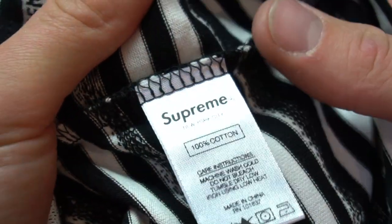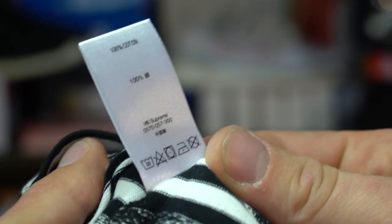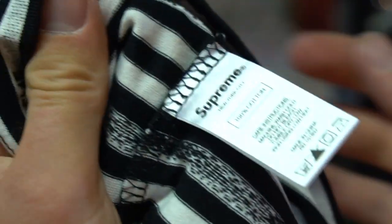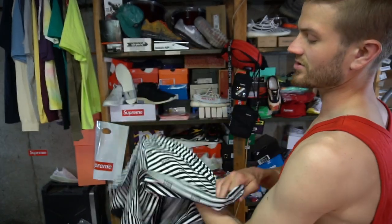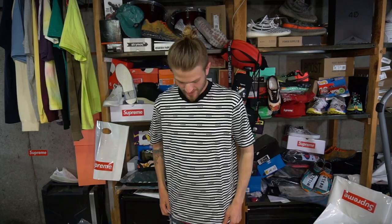On the inside left you do have another Supreme tag — this is your standard Supreme tag on the inside left seam. You can already see on the inside where the Supreme text is like underneath, so it's all sewn in. It's kind of cool — they actually built a machine that would stitch this all in.